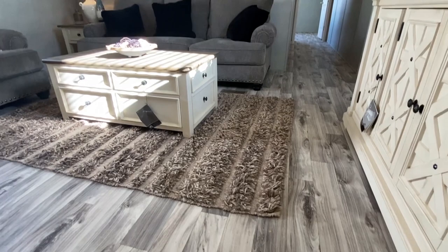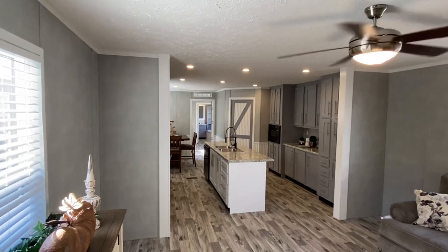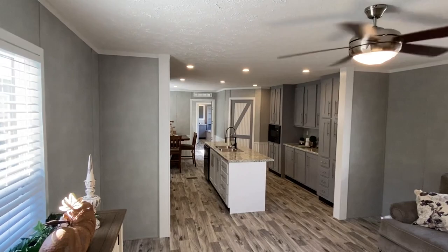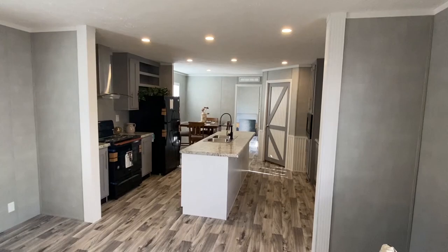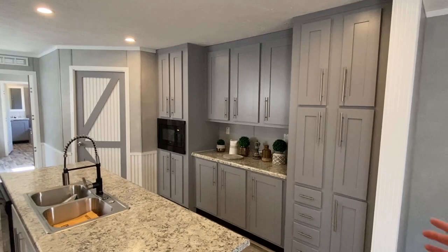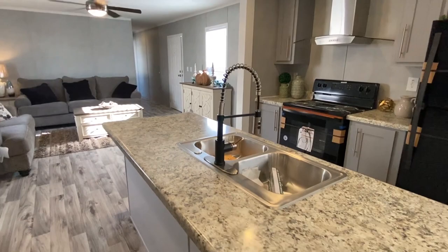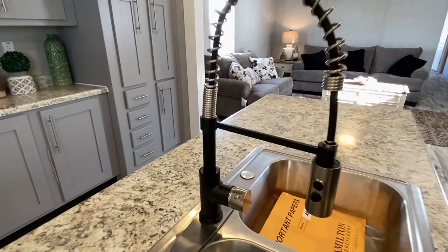Here we go — would you look at this! Look at all the cabinets. Have you ever seen this many cabinets in a single wide? It just blows my mind how they're able to put all this in here. And then look at the size of this kitchen island — this is definitely a bigger kitchen island than you see in some double wides, and we're getting all this right here in this single wide.